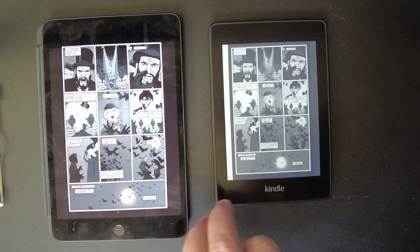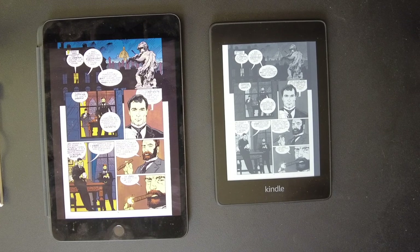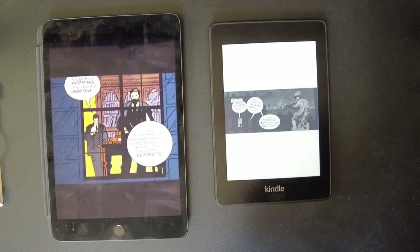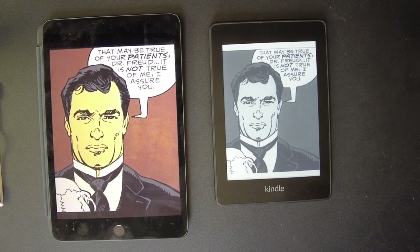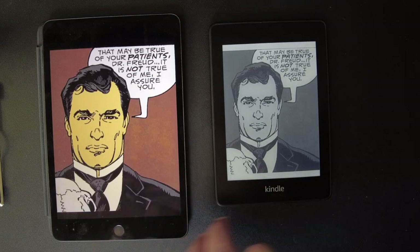I'm reading maybe more than 50% of my comics now on my computer and my iPad. I have a Kindle, but I mostly read books on it. I wanted to do a side-by-side comparison — I didn't see one on YouTube so I wanted to do one: iPad Mini versus the Kindle Paperwhite. The Kindle does hold up better on a book like this. And I'm thinking manga might be very good for the Kindle, because they're all black and white — most of them, like 90%, have no color. So let me know if you want me to do a manga comparison.